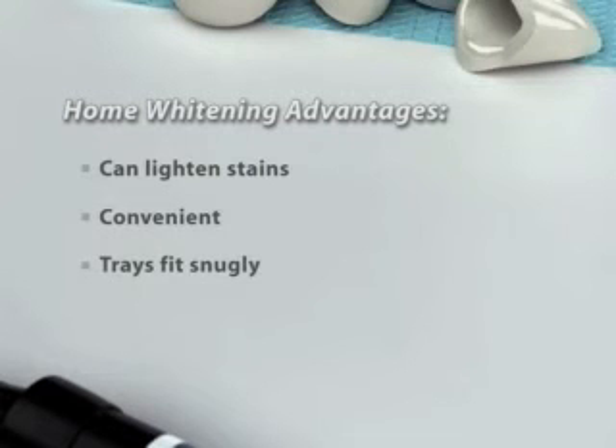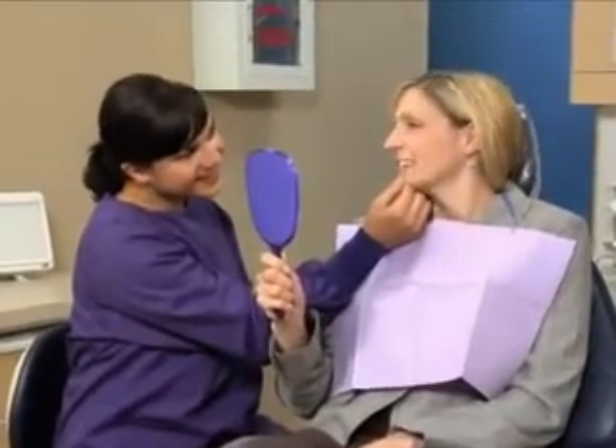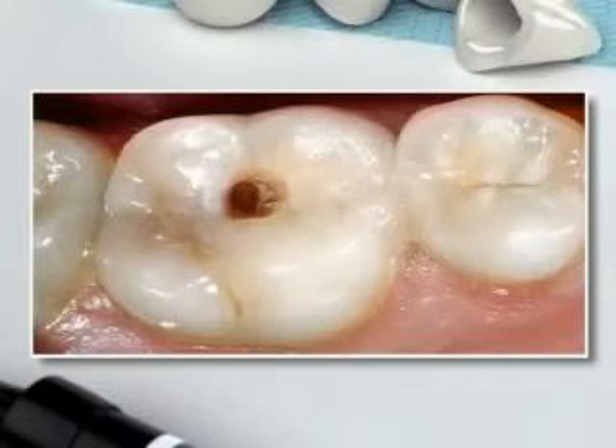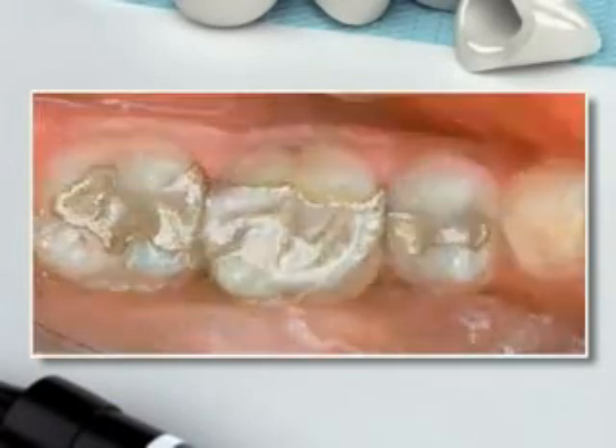Before we begin any treatment, we'll talk with you about your personal goals for your smile and perform a thorough exam to check your oral health. It's important that we maintain good function in addition to enhancing beauty.